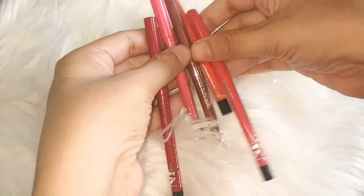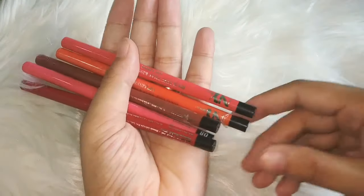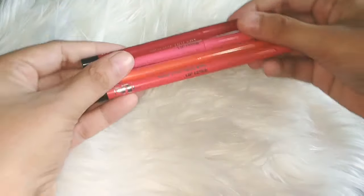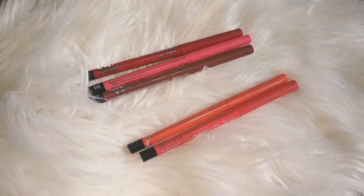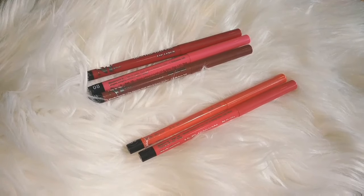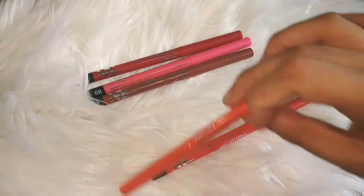There are 5 shades available and they look lovely. Now I will share all these swatches with you. The MRP is 125 rupees. If you purchase it at the MRP price, it is not worth it. But if you get a good discount — 50% to 60-70% off — then you can consider it, because at full price this product is not worth it.